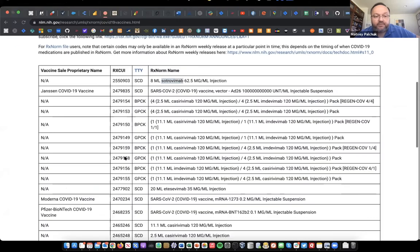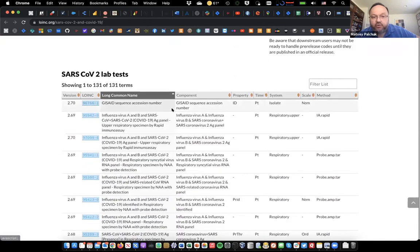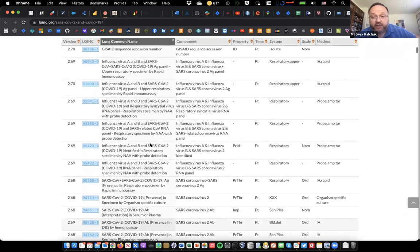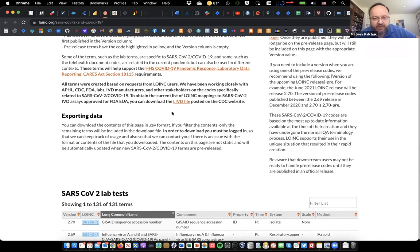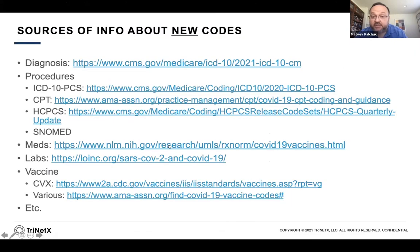LOINC, with the largest volume of new codes, has a very nice page that details all the new codes and when they were released. This is a good resource if you're looking to make sure your system is up to date with COVID-19 related lab codes. They've organized things really nicely and do a much better job than other standards in terms of disseminating information — you can subscribe to email announcements of new codes, and there's an RSS feed you can monitor. Kudos to the LOINC folks on that.